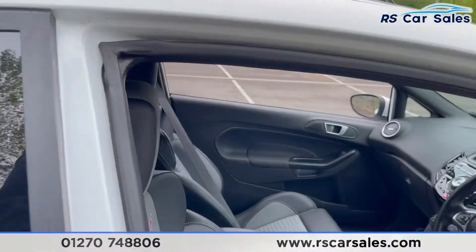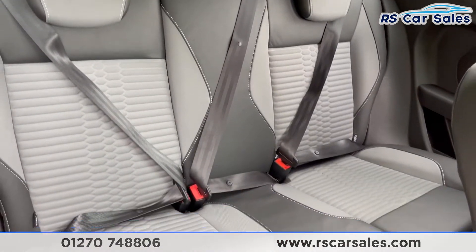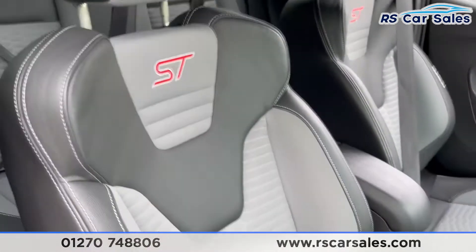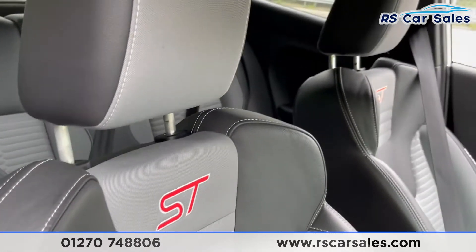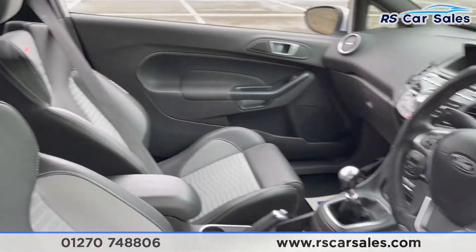Going inside and straight to the back, you can see the half leather and half fabric Recaro seats throughout, with Isofix points in the back. Popping the front seat forward, you can have a look at that Recaro front seat — 'Recaro' stitched in there and the ST badging at the top. Very, very comfortable seats indeed.